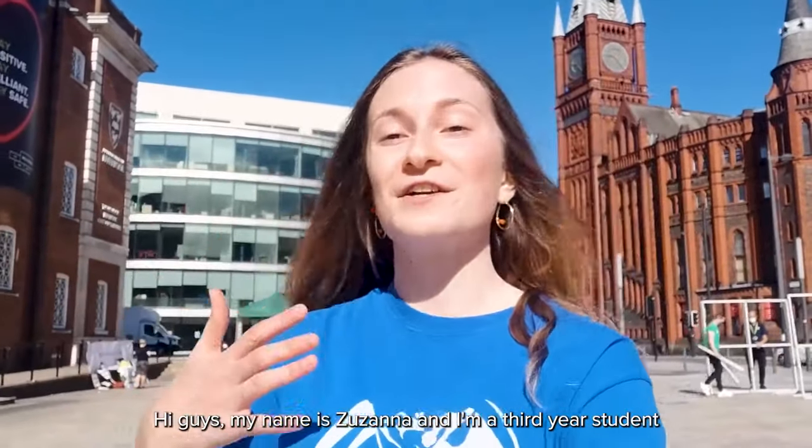Hi guys, my name is Susanna and I'm a first year student of Communication Media at the University of Liverpool, and today I'll be your tour guide.